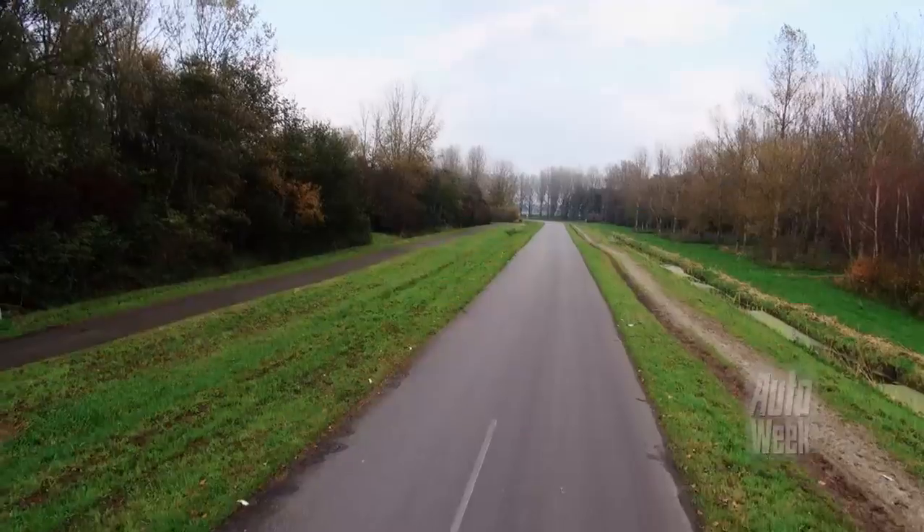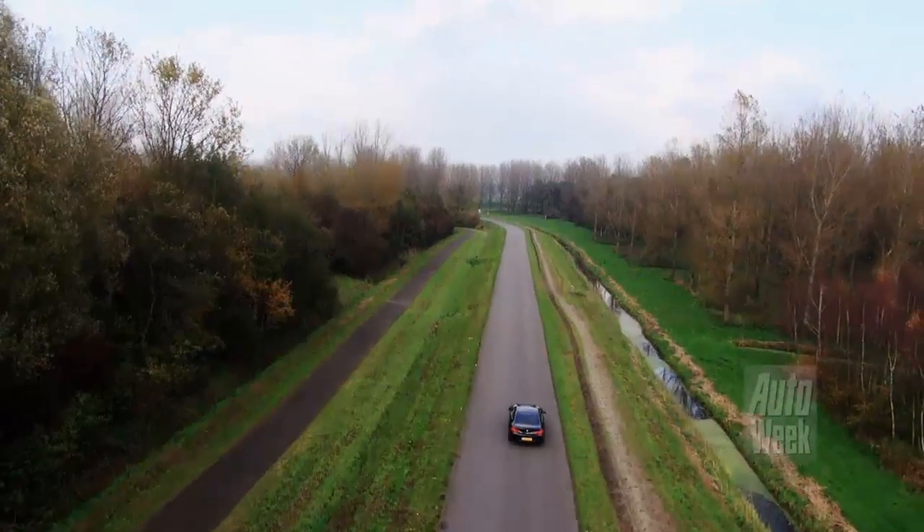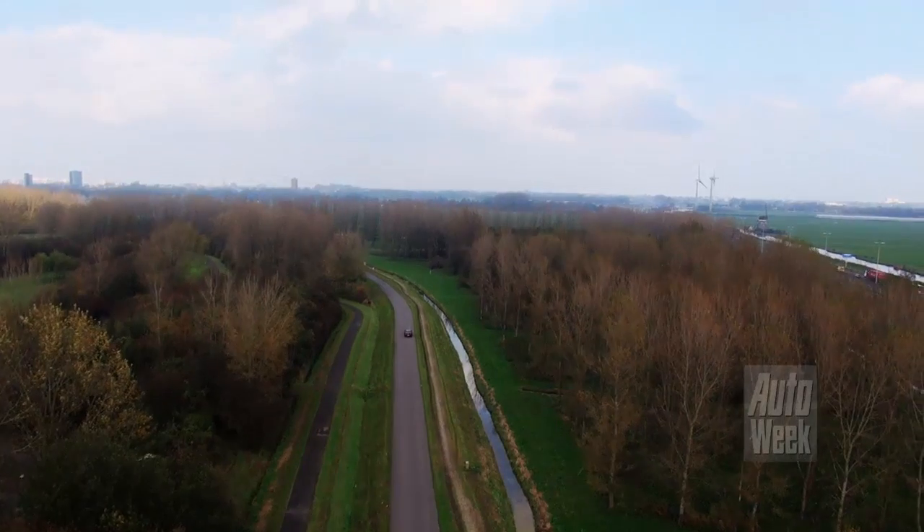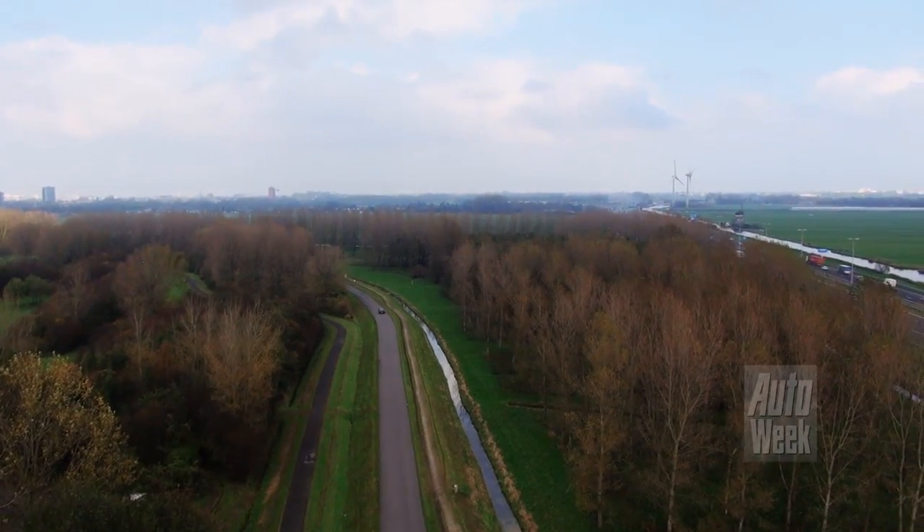Onder de kap van deze 653 zit een bul van een V8 biturbo motor. Hij levert 407 pk en dat is meer dan voldoende om de 0-100 sprint in slechts 5 seconden te laten plaatsvinden. De topsnelheid van deze auto is niet geheel verrassend afgeregeld op 250 km per uur.